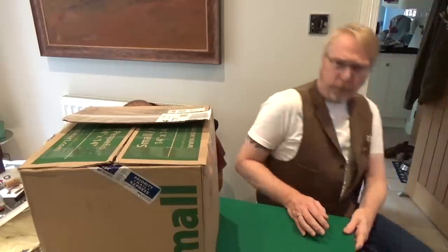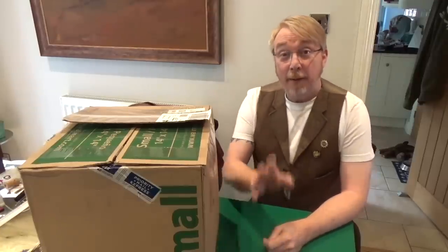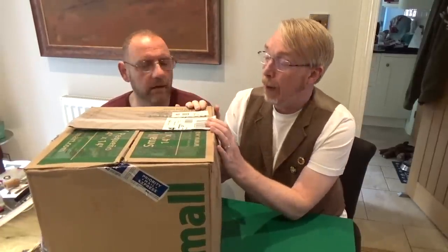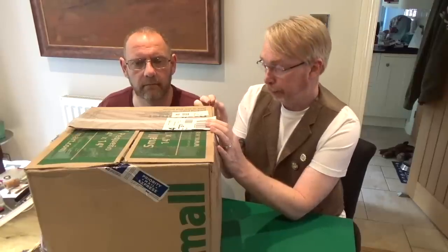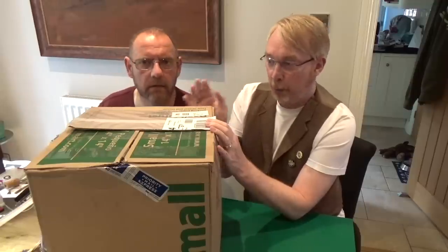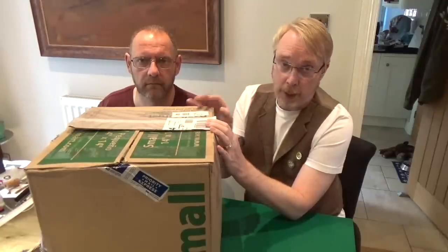Hi everyone, it's Mike here and Ian here, behind a very large parcel. This is box number one of two and it's very heavy. This is a happy mail parcel from Bette Jacob from Fredericksburg in the United States. This arrived before we went away to the steampunk festival in Lincoln, and we're going to do a two-part video — box one today and box two in a second video.